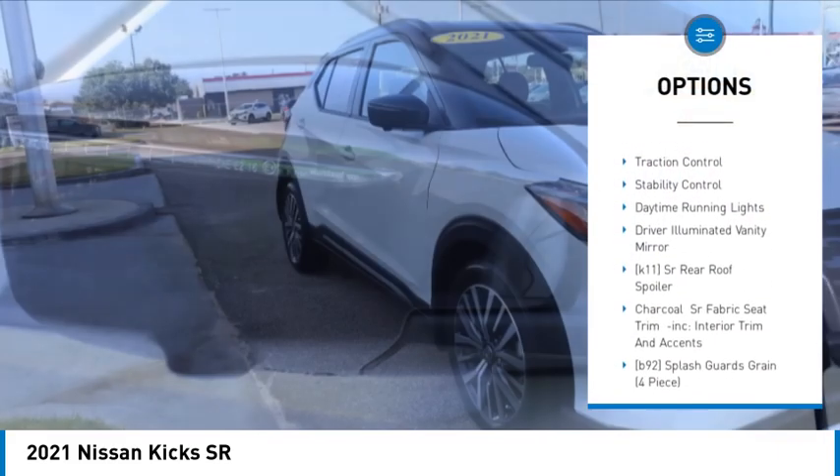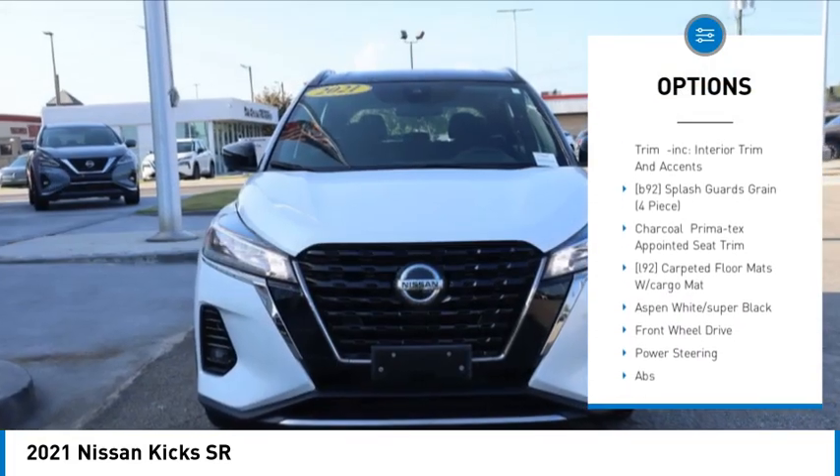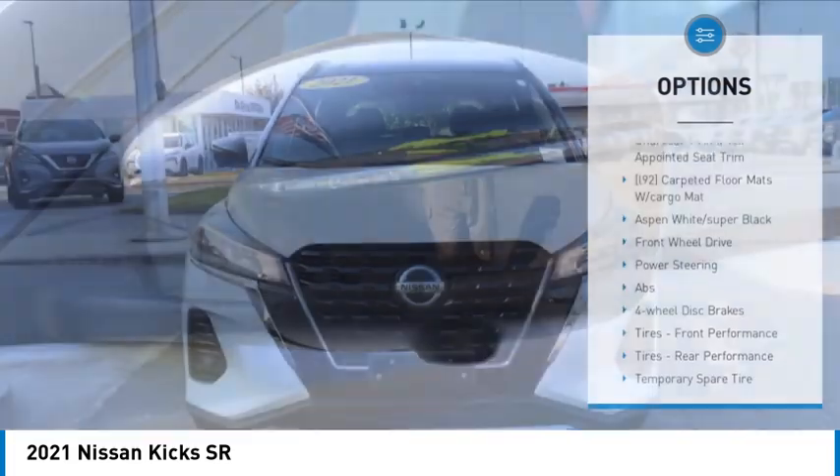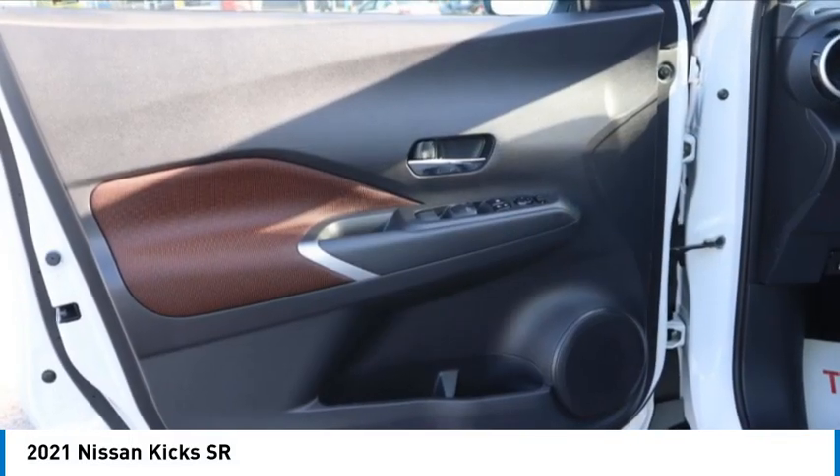blind spot monitor, heated mirrors, aluminum wheels, remote engine start, brake assist, traction control, stability control, daytime running lights, driver illuminated vanity mirror.